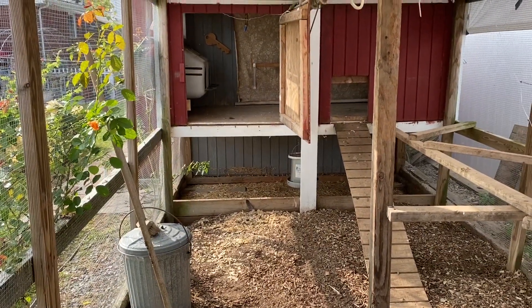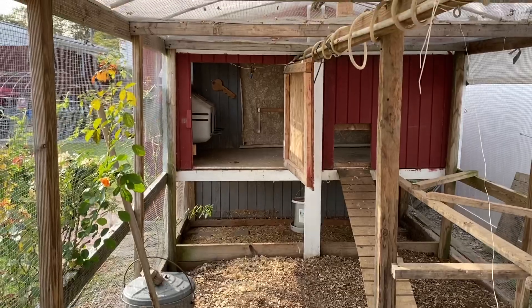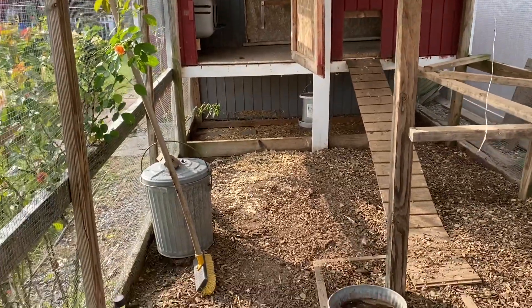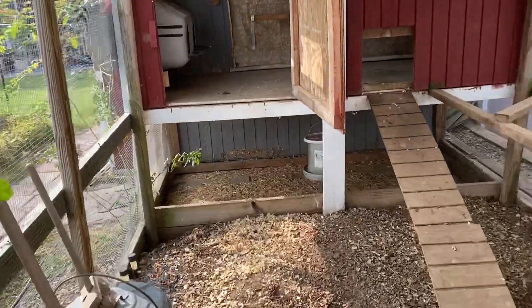Hello YouTube. This is Bill from Iona Homestead. For those who are wondering what's the worst thing you could possibly have to do here at Iona Homestead, it would be to clean out the chicken coop.